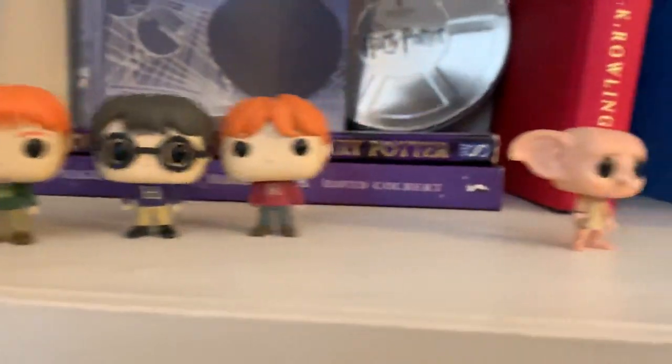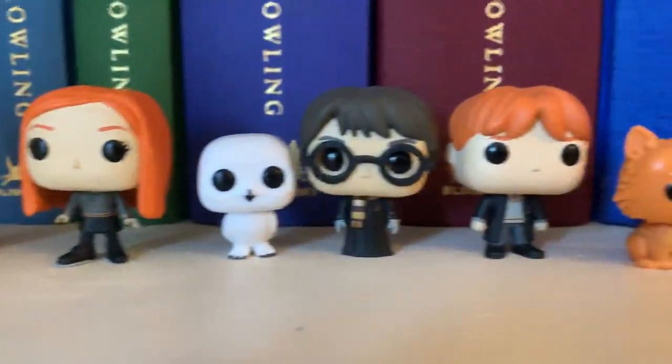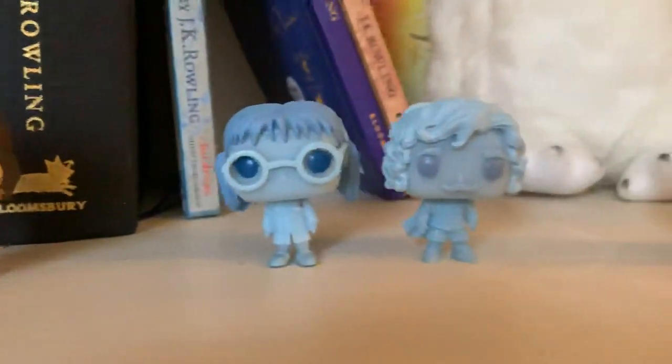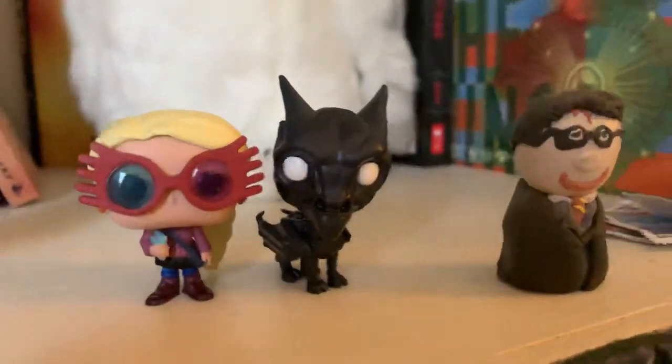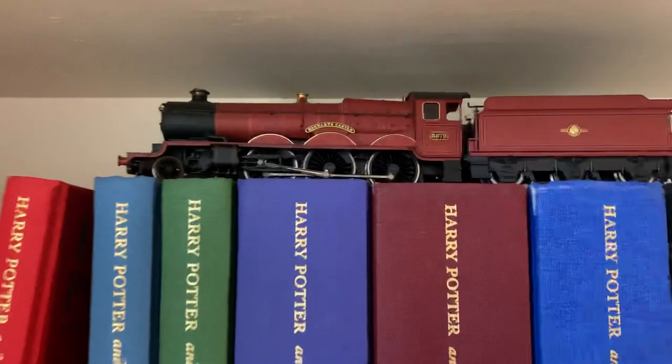Then here I have some pop vinyls from the 2018 pop vinyl advent calendar. This is a little Harry I made out of plasticine years ago. Then I've got the signature collection of Harry Potter books and the really old Hornby Hogwarts Express train just up there.